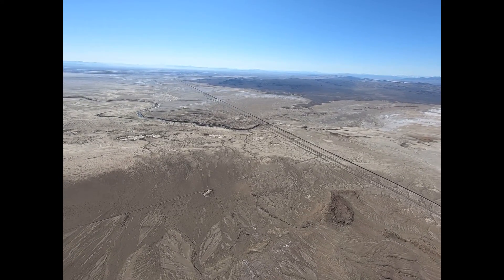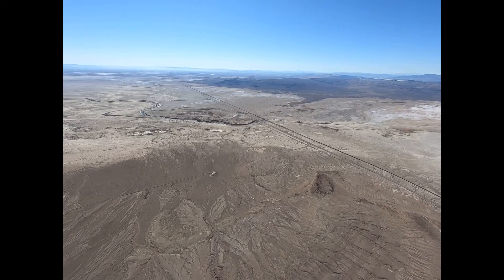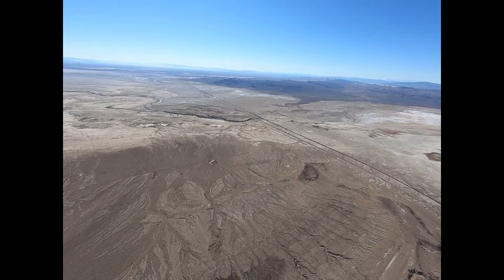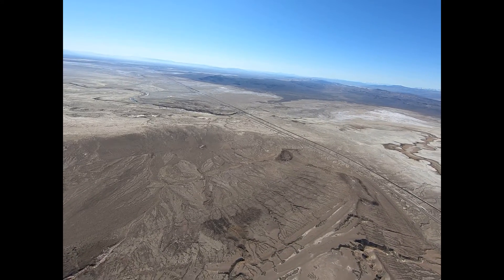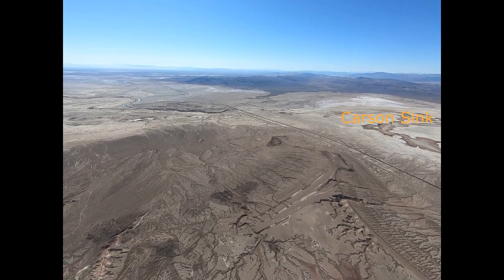This is the Carson River route, part of the California Immigrant Trail, where one of the largest human mass migrations in history happened — about 300,000 people.